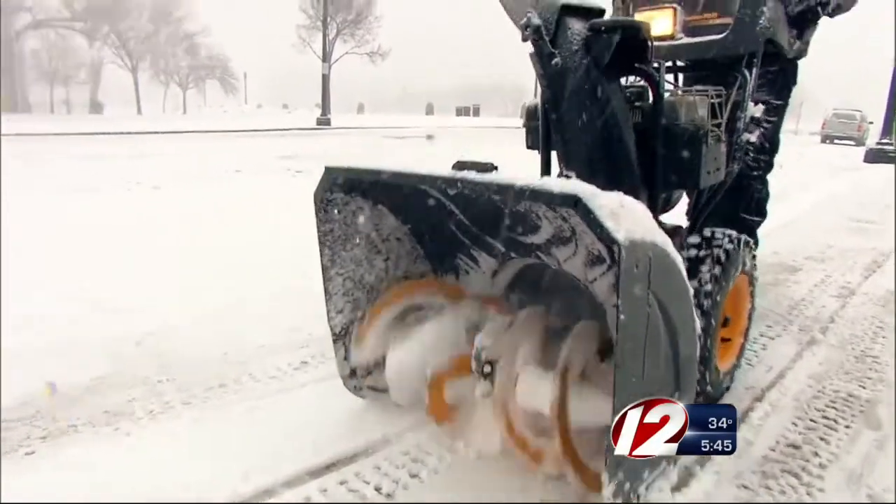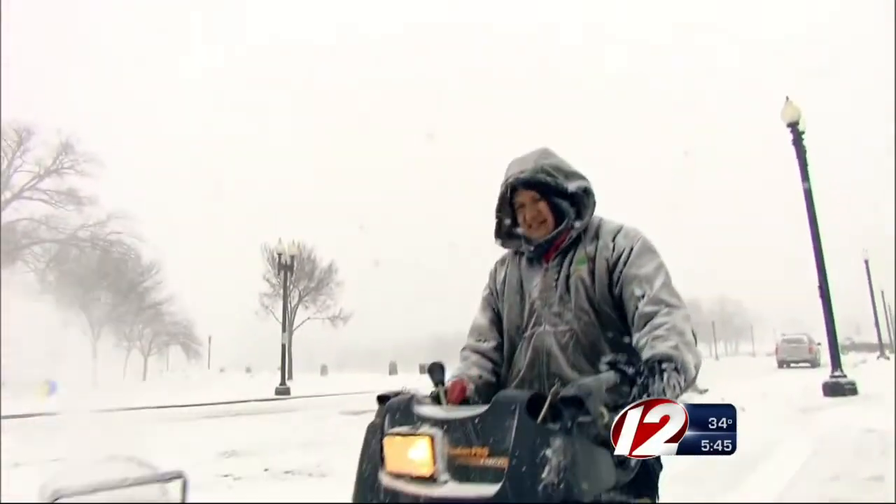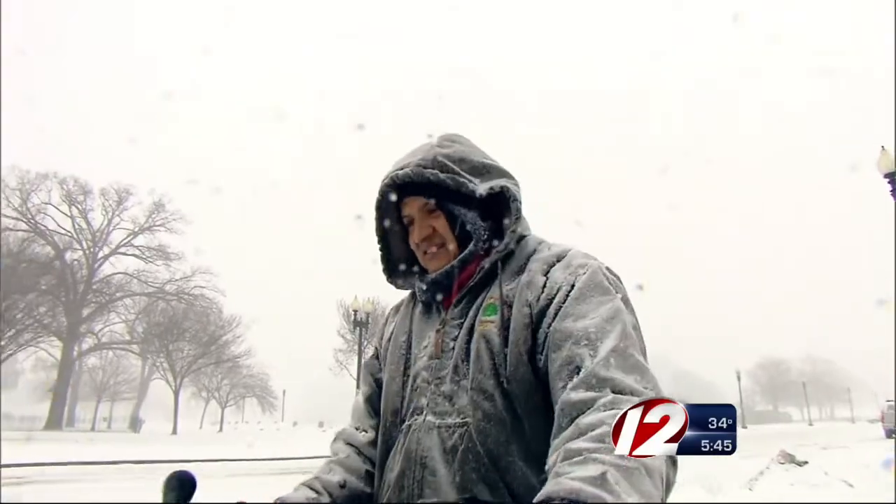Snowblowing accidents like these are preventable. Snowblowers do come with instructions on how to fix clogs and should be followed to avoid amputations. You should not be sticking your hand in there. You should be using either the device that comes with a snowblower to dislodge the snow, or a stick or a broom handle, but don't get your hand anywhere near that exit chute.